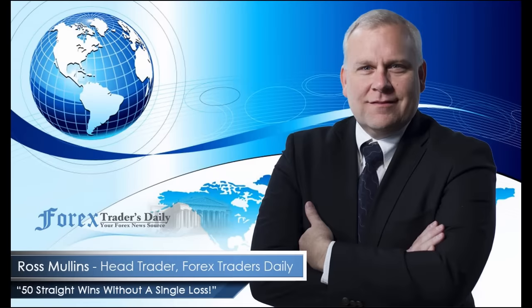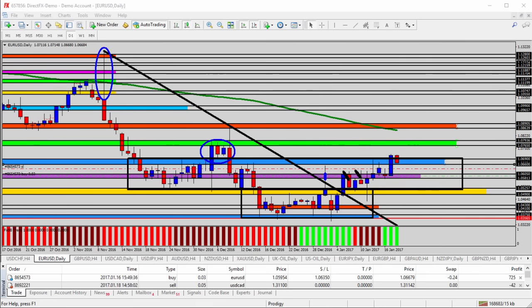From Forex Traders Daily, this is your Daily Analysis with Ross Mullins, live from Richmond, Virginia. Hello everyone, this is today's video analysis for January 18th, 2017.